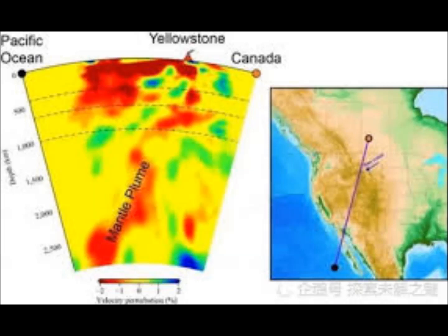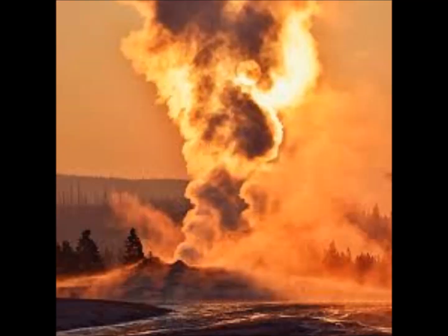What lies underneath this supervolcano? We know it's a hotspot. The Helmholtz Association of German Research Centers reported a new study by Bernhard Steinberger and colleagues, which will soon appear in the journal Geochemistry, Geophysics and Geosystems. This study focuses on modeling the Earth's mantle and what lies beneath the Yellowstone volcano.